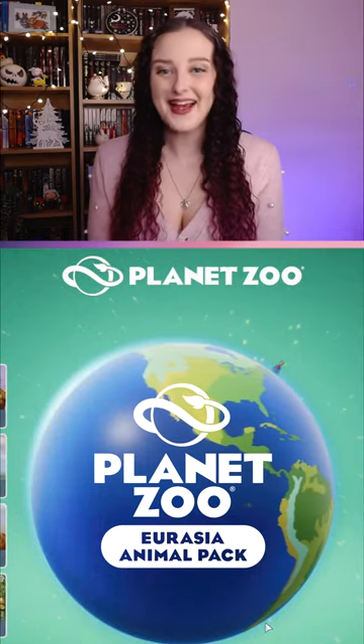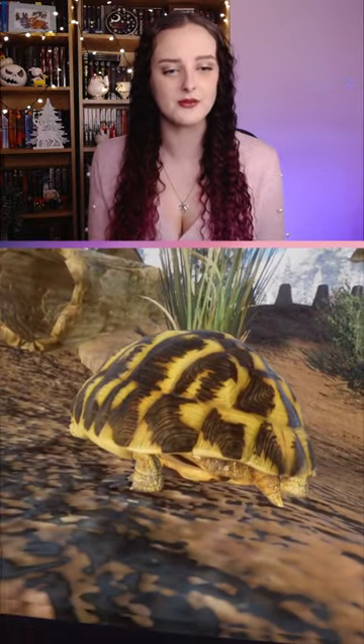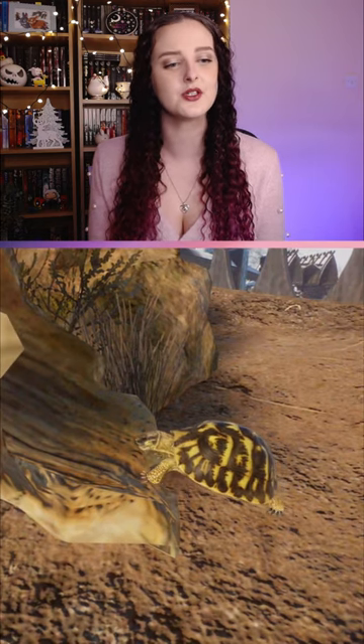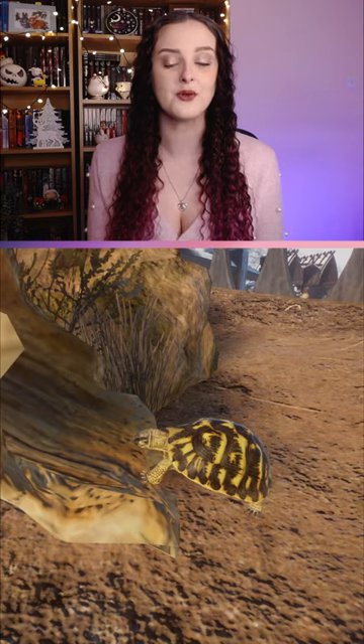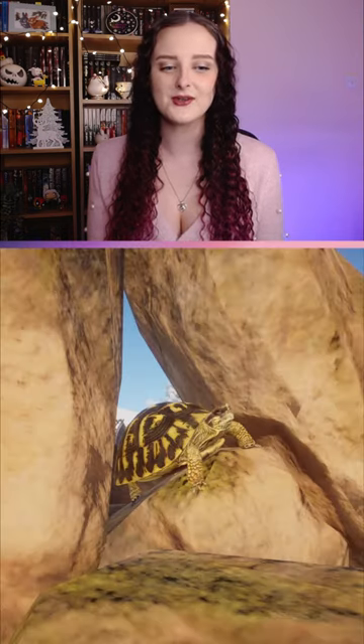Planet Zoo Eurasia Animal Pack. The shell of a Hermann's tortoise is made up of 60 interconnecting bones. The exact life expectancy of a Hermann's tortoise is unknown, but it is thought to be up to 120 years.